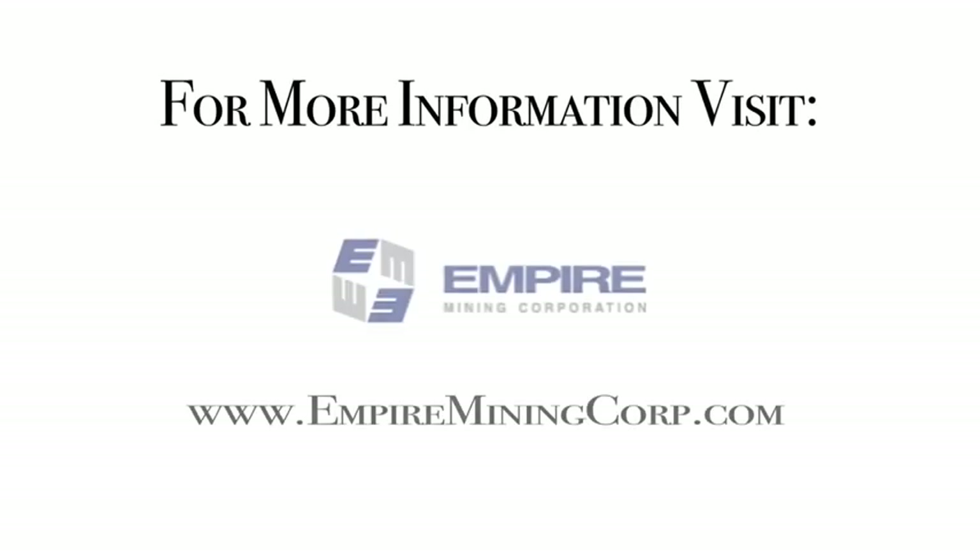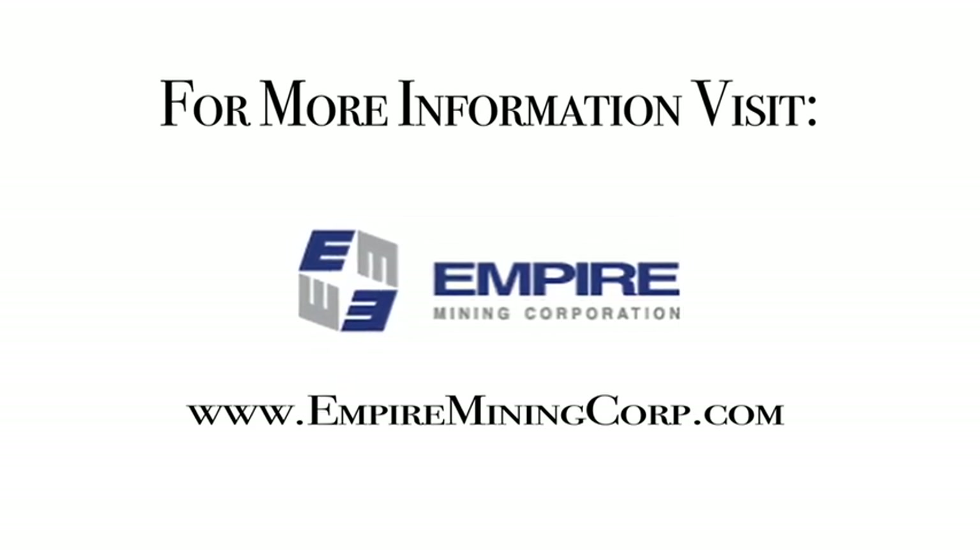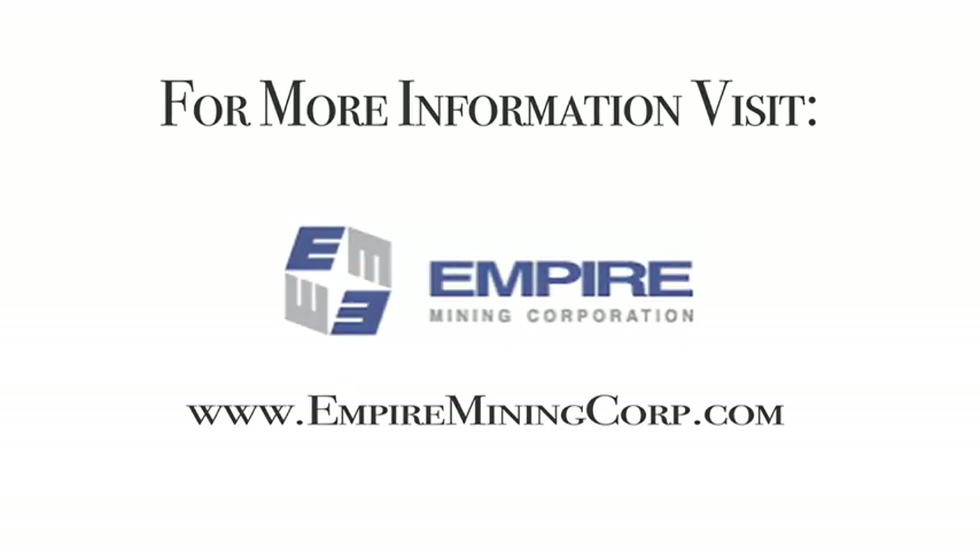There is no shortage of chromite in the world, but the important thing is quality, access to markets, and availability. Empire Mining is exploring, developing, and plans to produce very shortly high-grade, high-quality chromite from Albania.